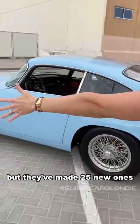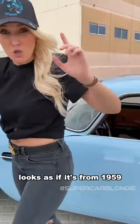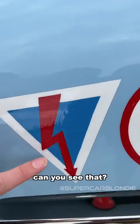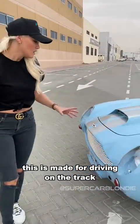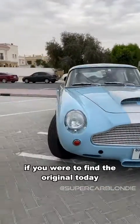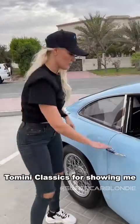This is actually the exact same car as the DB4 GT from 1959, but Aston Martin have made 25 new ones. Everything from first glance looks as if it's from 1959 — even this is hand painted, you can see the brush strokes. You've got a kill switch and extinguisher here just in case. This is made for driving on the track. If you were to find the original today it'd be worth $3 to $4 million. This one: $3.25 million. Thank you so much to Tomini Classics for showing me this car today.